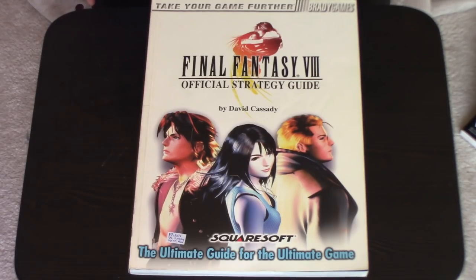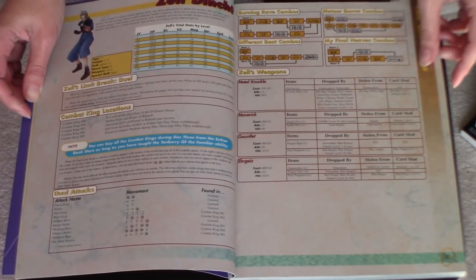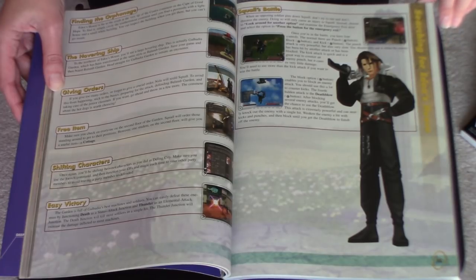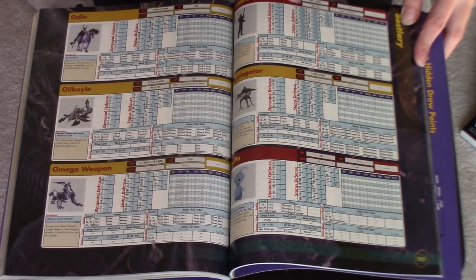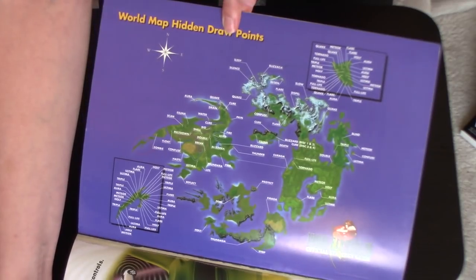Next up is Final Fantasy VIII, and it's got a little sticker on here — 'Erika's, we'll pick up on Monday.' I think I bought this from Erika Szabo, who used to make YouTube videos about video games, if you're familiar with her. This is a really nice strategy guide. This is also the Final Fantasy game that I have replayed the least, so as I was going through this there was a lot of stuff I just didn't remember from the game at all. But it's a good strategy guide, well laid out — talks about all the different guardian forces and the different enemies, and there's just a ton of maps and things that show you where the hidden save points are, where all the draw points and things like that can be found.